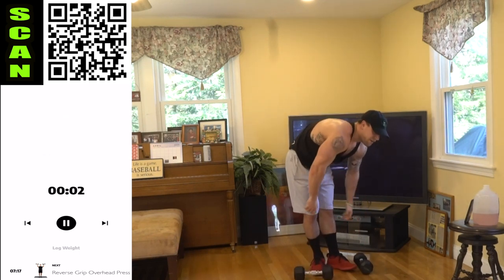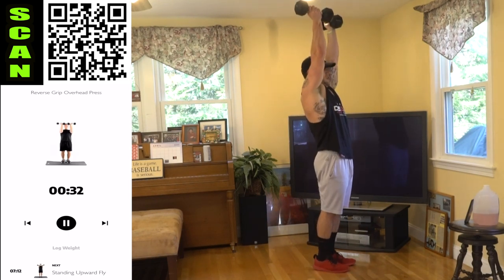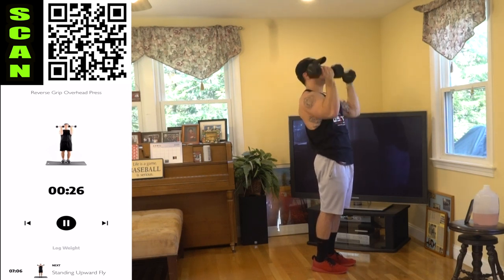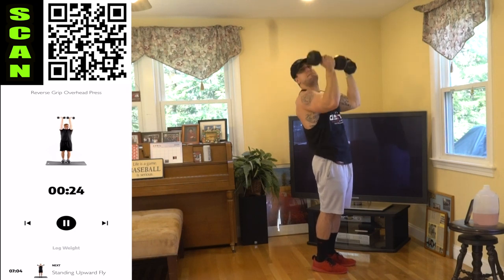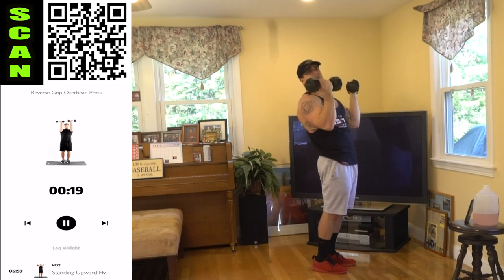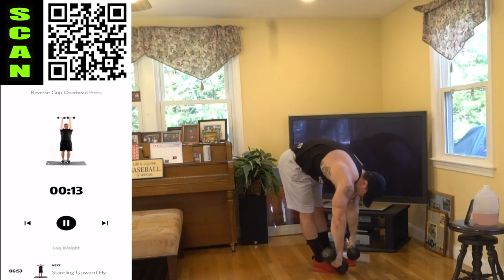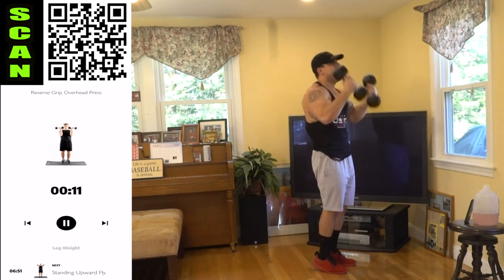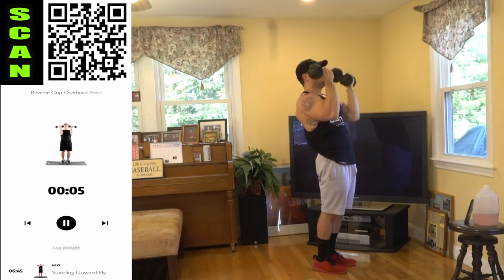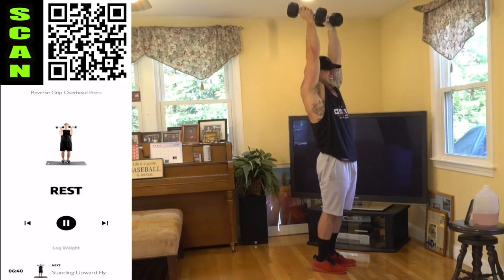We're going to the reverse grip overhead press. Reverse grip — palms stay facing you. All the way up, all the way back down. Fight that fatigue, aliens — I'm burning, burn with me and keep finishing. You always have more in the tank and we're going to finish strong together. Take that quick shake when you need it and get back at it — no limits. All the way up, all the way down, every time. Don't cheat any reps.